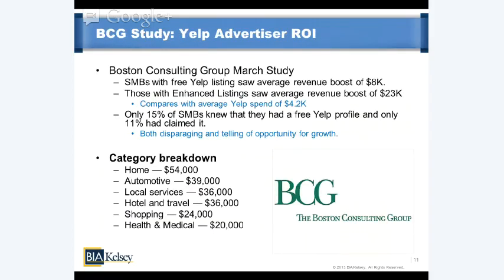A bit more on what can be expected quantitatively from different levels of Yelp participation. Boston Consulting Group, an independent research firm, did a study about a month ago showing ROI across different levels of Yelp participation. What they found is that from free claimed listings, businesses saw an $8,000 boost in revenue compared to benchmarks of non-Yelp advertisers. For enhanced premium listings, it was a revenue boost of $23,000 — pretty powerful when you compare both to the average Yelp advertiser spend of $4,200 per year.